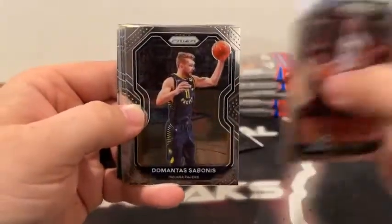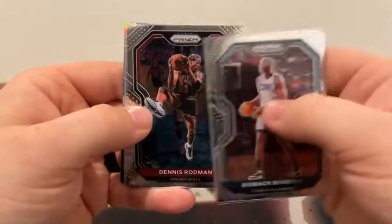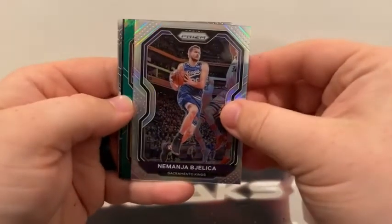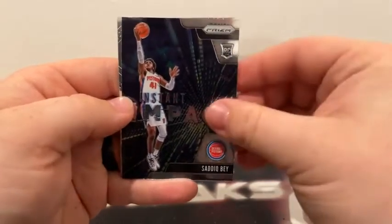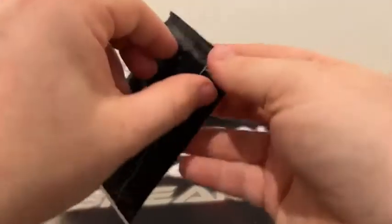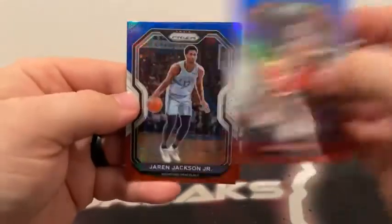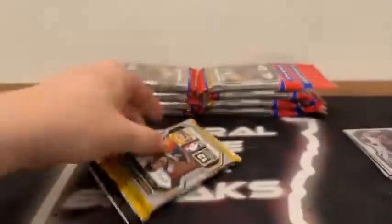Here's Bismarck Biambo. Got a Sabonis to Indiana. Daniel House Jr. covers New Orleans Noel. There's Dennis Rodman to Chicago. Jamal Murray covers a silver prism of Bajalica for Sacramento. Got a green prism of Colin Sexton to Cleveland. There's an instant impact Sadiq Bae. We've got a base Langston Galloway, a rookie of Tyler Bae, and there is Kawhi Leonard for the Los Angeles Clippers. Our first bonus pack — Trey Young to Atlanta, Jaron Jackson Jr., and Christian Wood. Not much rookie action there in the first cello pack.